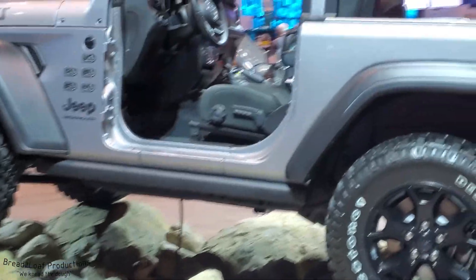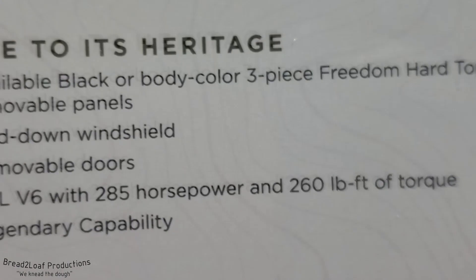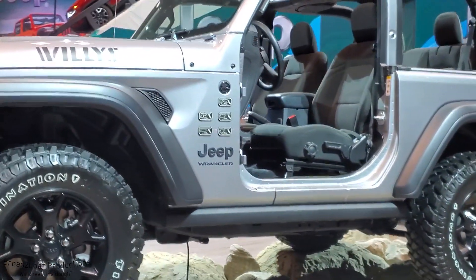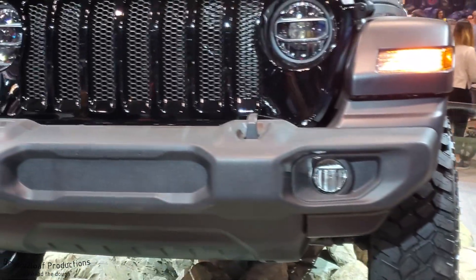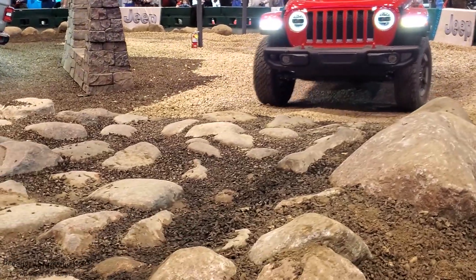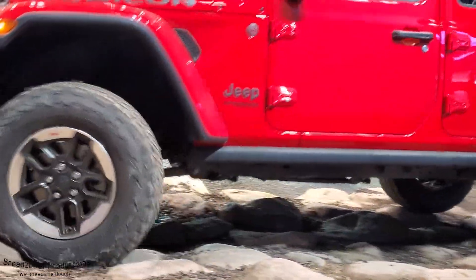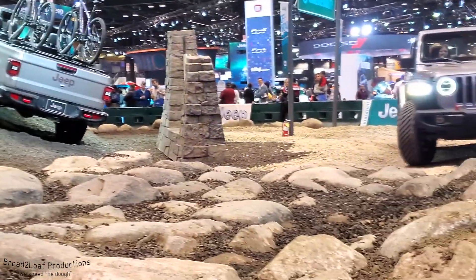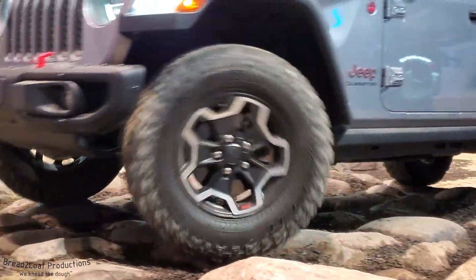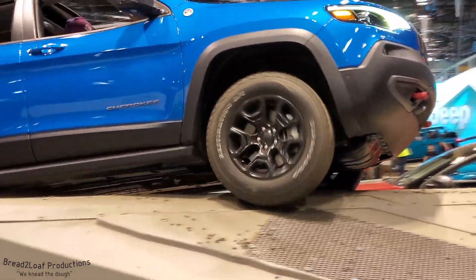Next up is the Jeep and FCA showroom floor. Right in front is a 2020 Jeep Wrangler Willys Edition with the V6 option making 285 horsepower and 260 pound-feet of torque — no more inline-four soggy pancake performance from older YJs and TJs. Also at the show was the new Jeep Wrangler with the 3.0-liter EcoDiesel engine that purportedly gets 29 miles per gallon on the highway. On the test track, watch the four-door Rubicon go over the breakover section — the articulation and flex of the wheels is really cool to see.